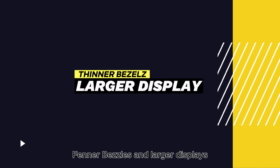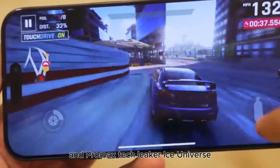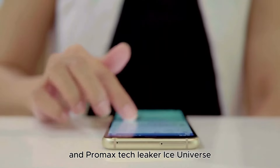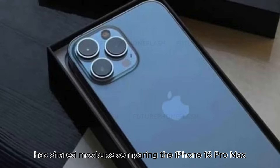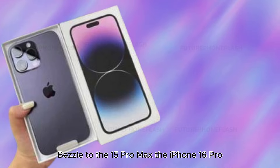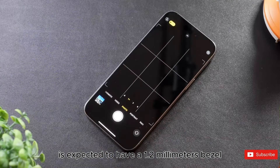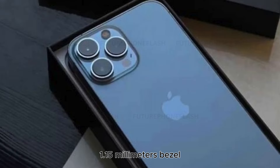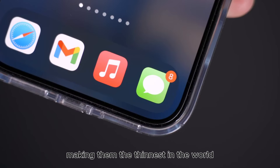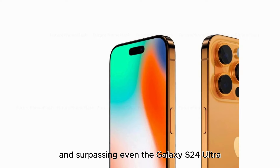Thinner bezels and larger displays. Rumors are buzzing about thinner bezels and larger screens for the iPhone 16 Pro and Pro Max. Tech leaker Ice Universe has shared mock-ups comparing the iPhone 16 Pro Max bezel to the 15 Pro Max. The iPhone 16 Pro is expected to have a 1.2mm bezel, while the Pro Max will sport an even slimmer 1.15mm bezel, making them the thinnest in the world and surpassing even the Galaxy S24 Ultra.